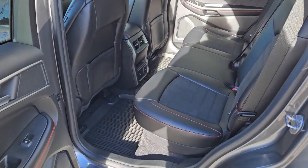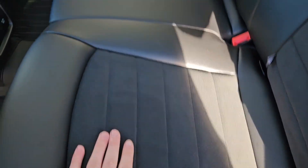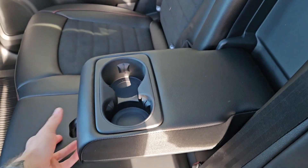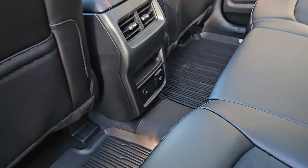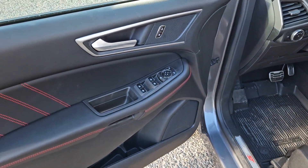Looking into the back seat, you have comfortable seating for three with a partial ActiveX and suede interior, fold-out armrests with two cup holders in the middle, as well as two USB-C ports and a 110-volt power outlet. This vehicle also has remote start, so no need to go outside to warm up your SUV.